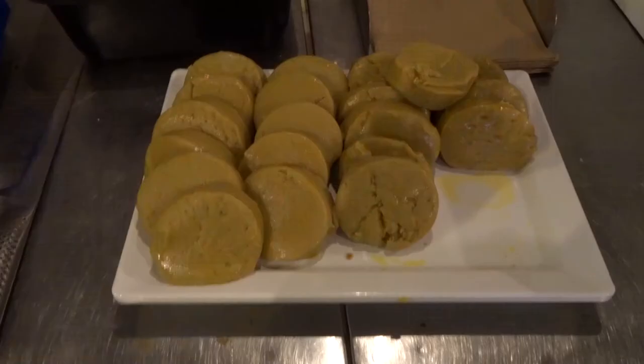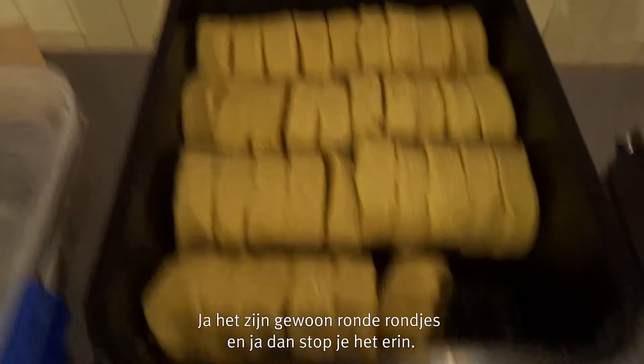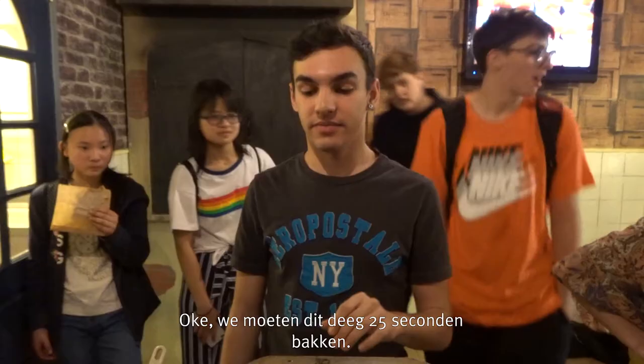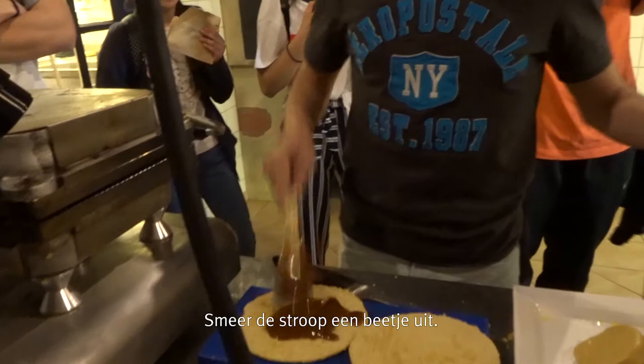This is the stroopwafel dough before you put it into the big irons. They have little circles. Then you put it in and we got to cook this dough for 25 seconds. Alright, so we got to cook this together. I'm going to put it in here. This is so super amazing — this is really cool looking.